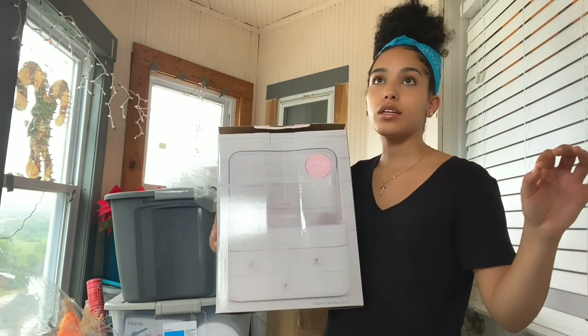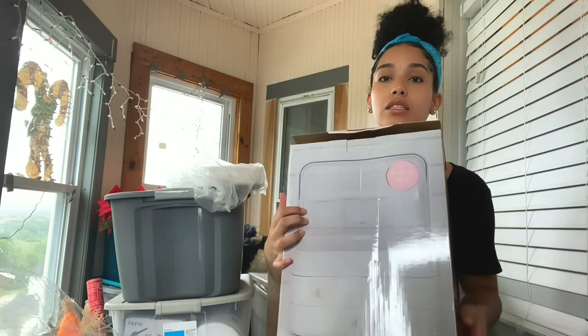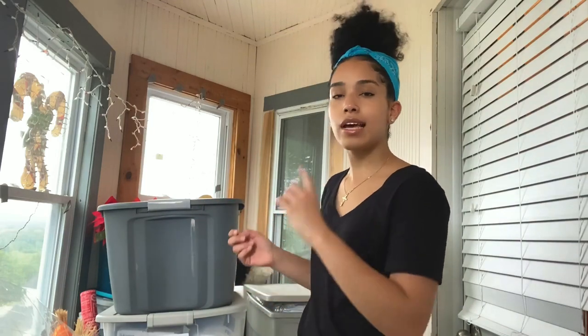Everything fits in this skincare case — my daily skincare products, lotion, my daily perfume, and sunscreen all fit in there. Under the pull-out drawers I'll put my face masks, so they're not just thrown anywhere. The face masks I use are pretty expensive so I want to keep them organized.